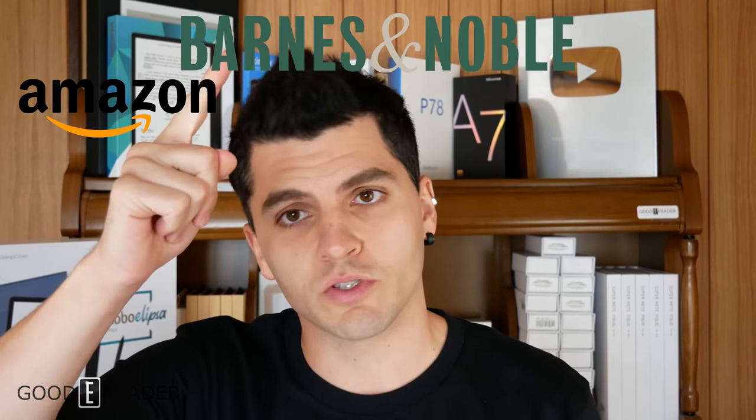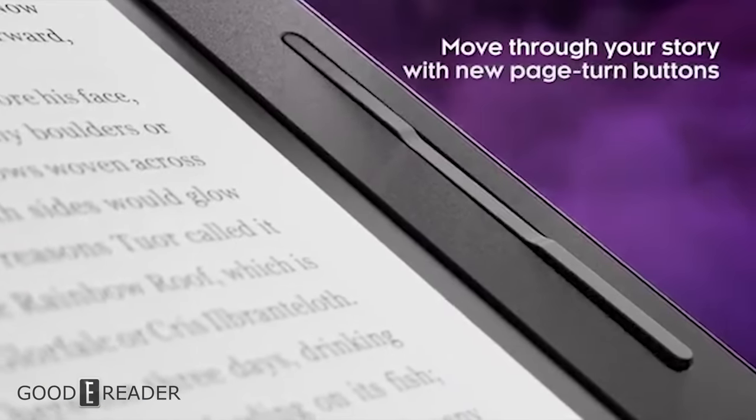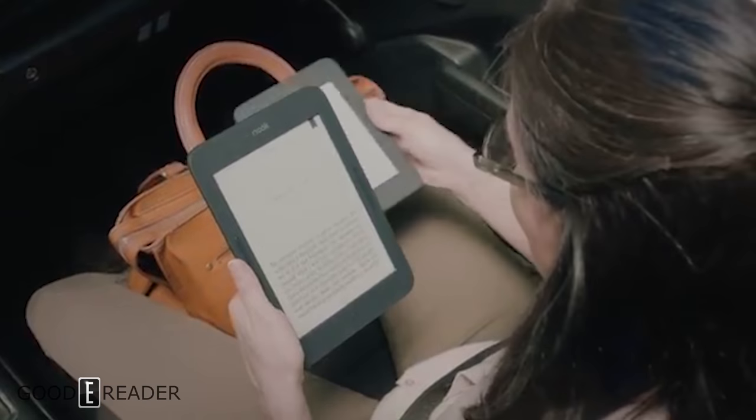If you're unsure what we mean by the big three, it comprises three companies: Amazon, Barnes & Noble, and Kobo. These are the big three because they are the primary and most major manufacturers of all the e-readers we know and love — the Kobo Forma, the Amazon Kindle, the Barnes & Noble Nook, etc.